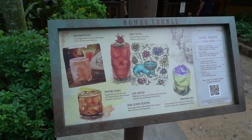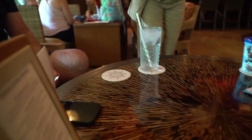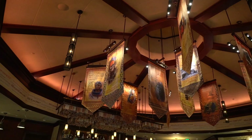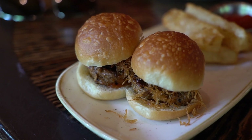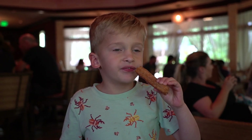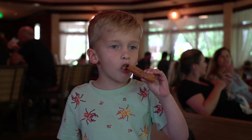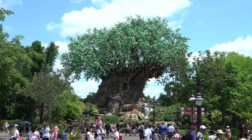We forgot to film a proper outro for this video, but as you saw, we were having a very nice time. Nomad Lounge is one of our favorite spots in Animal Kingdom to escape the heat, get a small bite, a nice cocktail, the Tempting Tigris. If you've been watching us for a long time, that is one of our favorite cocktails in all of Walt Disney World — highly recommend that. And the sliders and the gluten-free churros were very delicious. We hope you enjoyed this video. If you did, please give us a thumbs up. Don't forget to subscribe. And from our magic family to yours, enjoy.